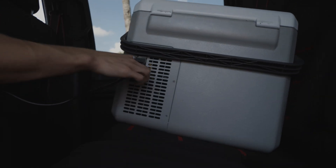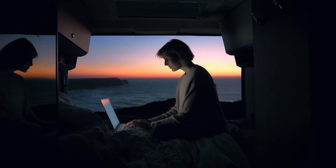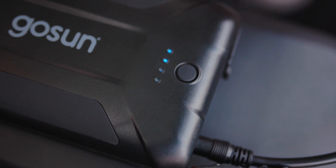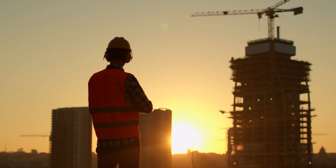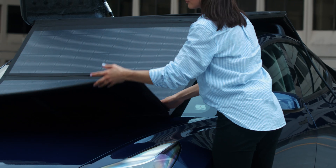Any vehicle becomes a portable generator, so you can run a variety of tools and electronic devices in addition to vehicle charging. It's helpful to have infinite power on the job site, at camp, or during an outage.